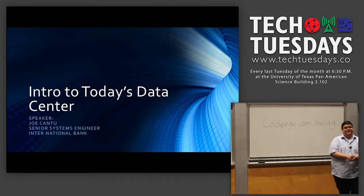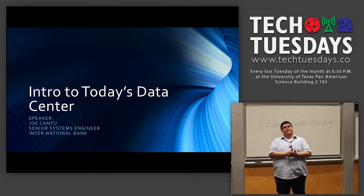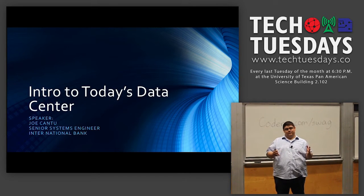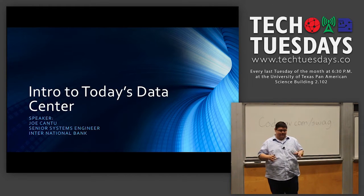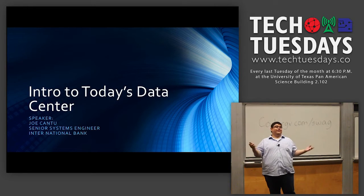Thanks for coming out. I'll try to keep it brief. I know we have our presenters and not a lot of time, and I'm going to try to cover a lot of material very fundamentally because a data center is just too many things to cover all in just 10-15 minutes.